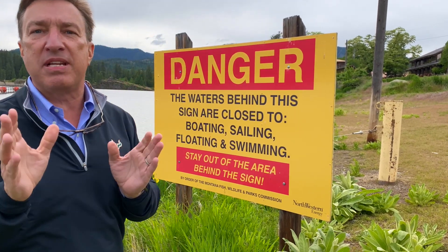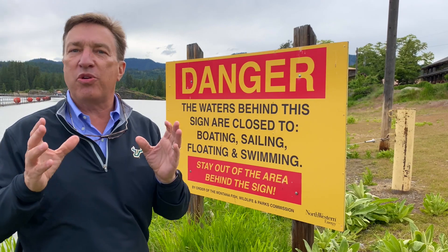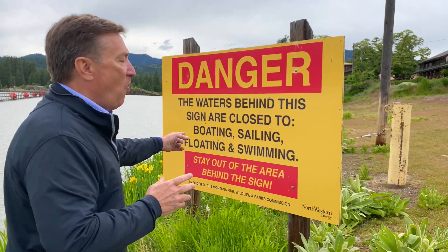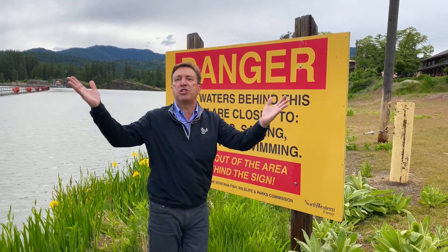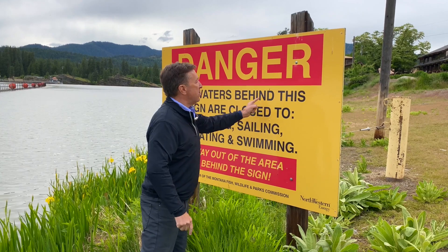Let's look at this sign and ask: what is this dam owner trying to say? There's a dam behind us, so they're trying to tell people 'Danger — dam ahead, keep out.' Why didn't they just say 'Danger, dam ahead, keep out'? It's so much simpler and clearer.